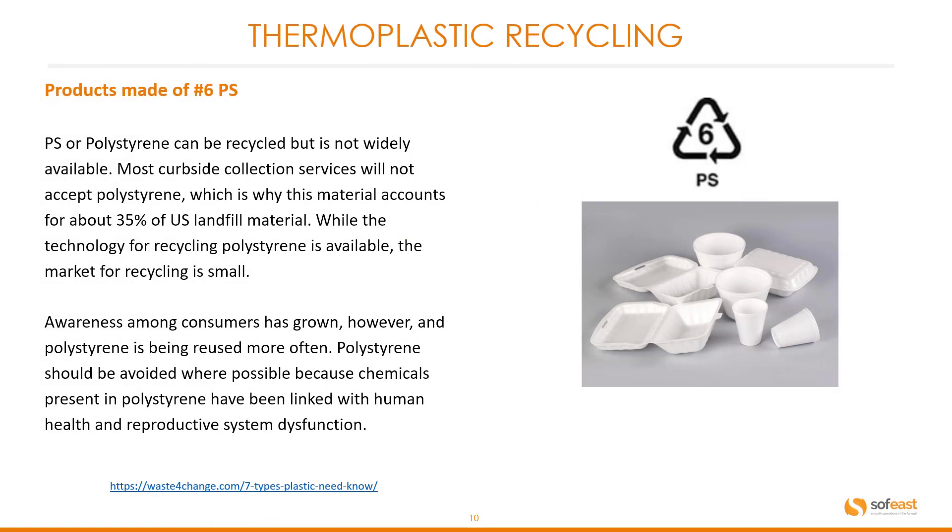Number six on the recycling symbol is polystyrene. Polystyrene can be recycled but it is not widely available for recycling. Most curbside collection services will not accept polystyrene, which is why this material accounts for about 35% of US landfill material. While the technology for recycling polystyrene is available, the market is small. Polystyrene should be avoided where possible because chemicals present in it have been linked with human health and reproductive system dysfunction.